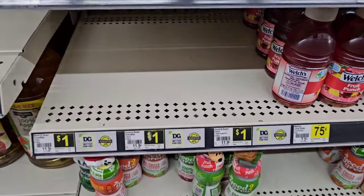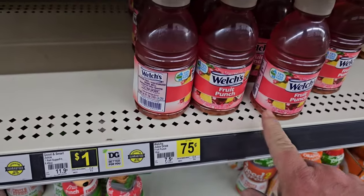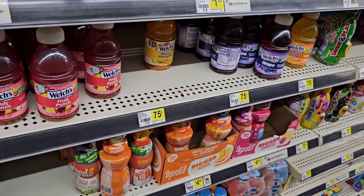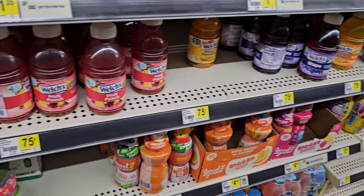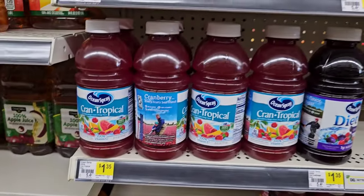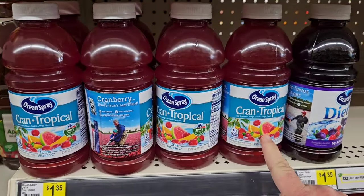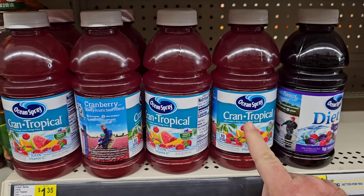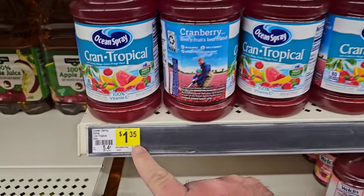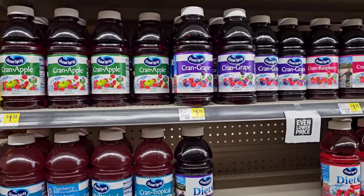And they got these little tiny drinks — looks like they're sold out. They do have these little fruit punch Welch's, 75 cents for these. That's interesting — something under a dollar. They got orange pineapple, mango, pineapple, grape. These Good and Smart juice here, dollar for those. And they have the Ocean Spray ones I was talking about when I was at Dollar Tree. They used to be a dollar here when they were $1.25 at Dollar Tree, but they went up to $1.35 here — making Dollar Tree the better deal on this one.